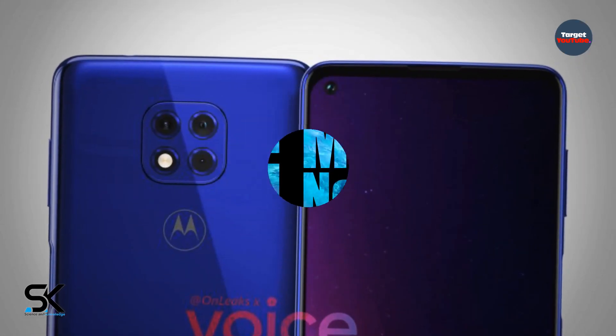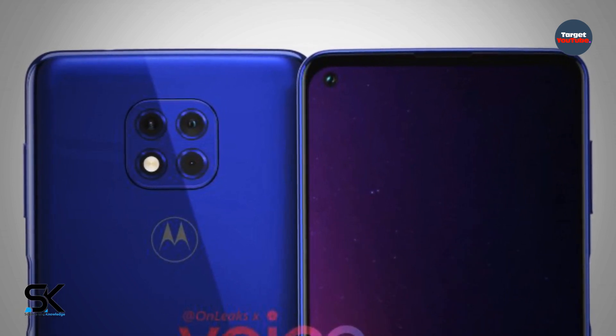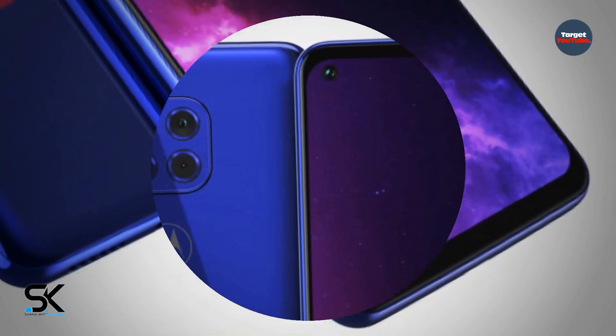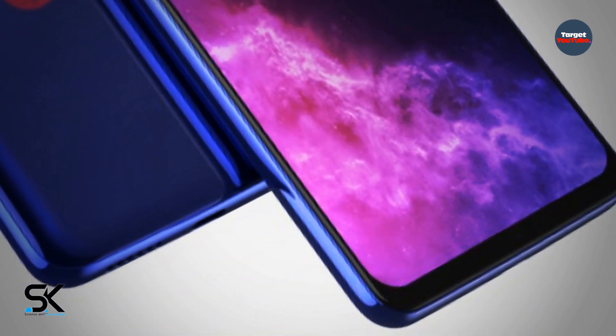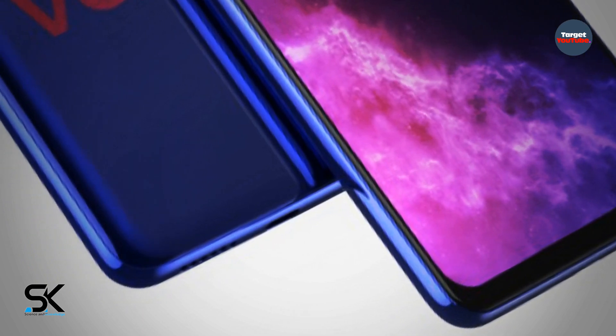The price of the smartphone has not been officially disclosed. That's it for now — for more updates, please subscribe to our channel, Science and Knowledge. Until the next video, take care. Peace out.